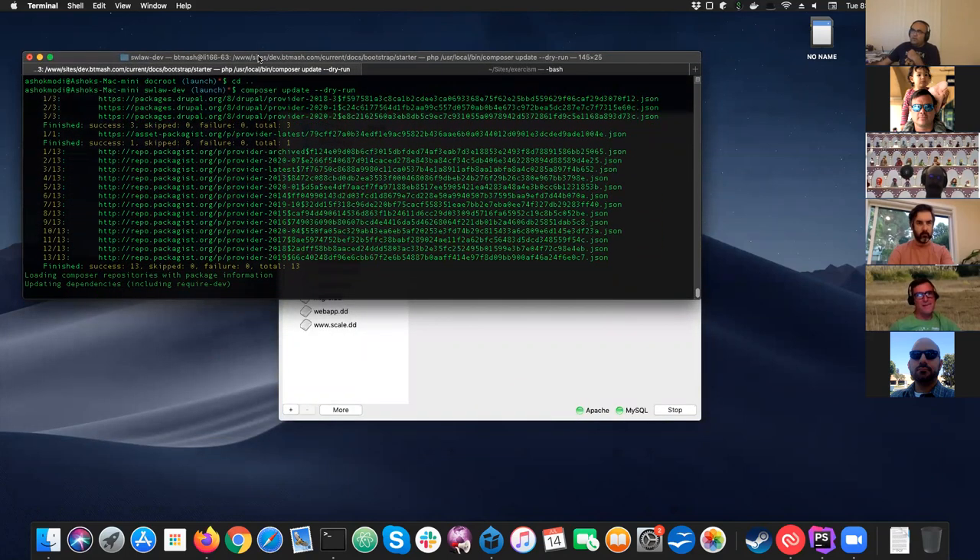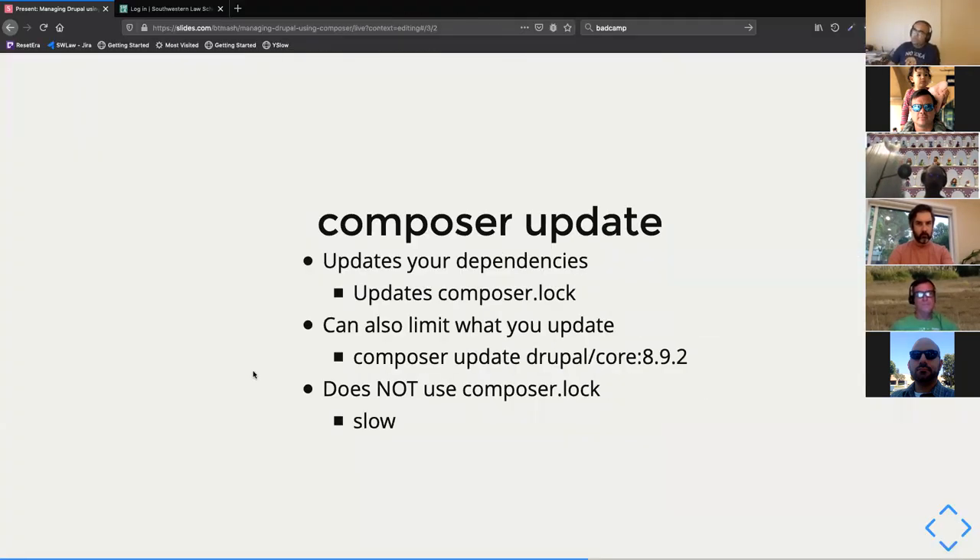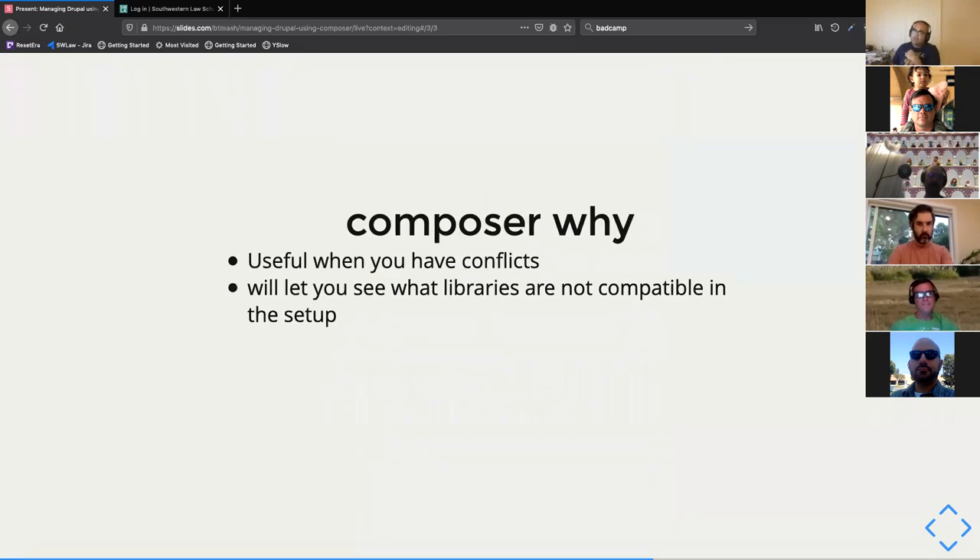Right now it's running composer update as a dry run, and this is the slow part — when it's updating dependencies, it's trying to figure out: I have a million pieces and I need to put them together, and if those pieces need something else I need those too. That's where things start getting slow.